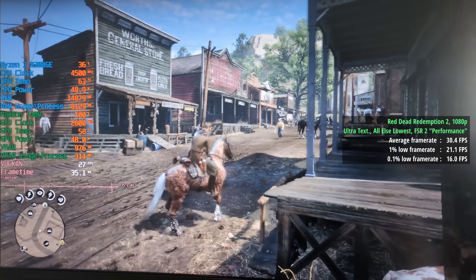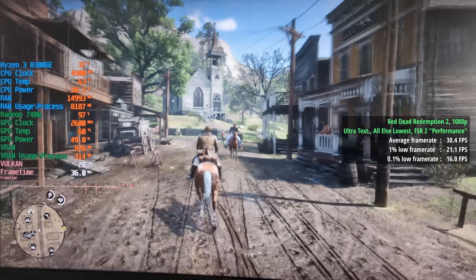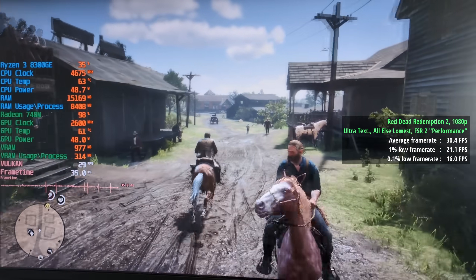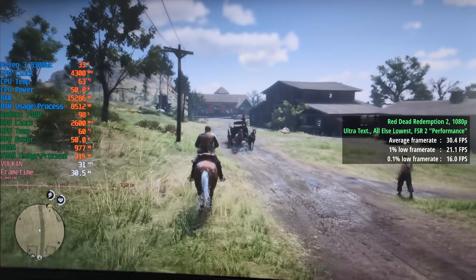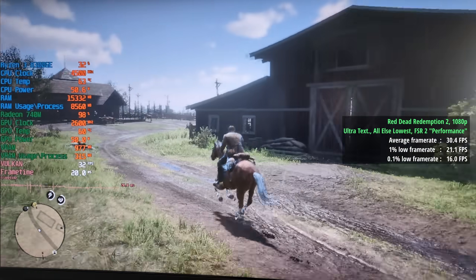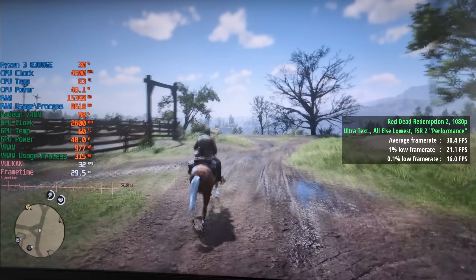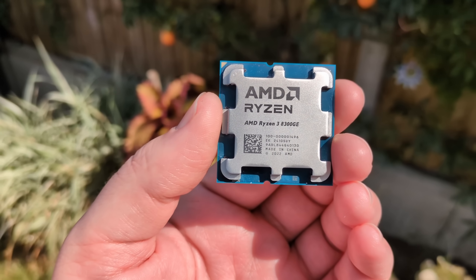To finalize the iGPU section, Red Dead Redemption 2 at 1080p with ultra textures — probably a bit over the top — and everything else set to lowest, with FSR 2 set to performance mode, we saw 30 frames per second. 40 fps meant way too much of a visual compromise and 60 fps was out of the question, but we just about scraped by with 30. The percentile lows leave a little to be desired, but it's not bad considering the specs we're working with.